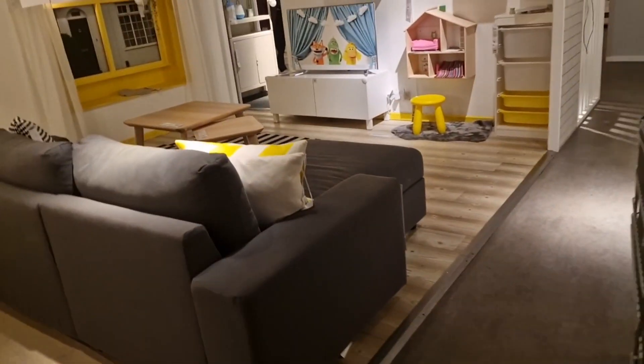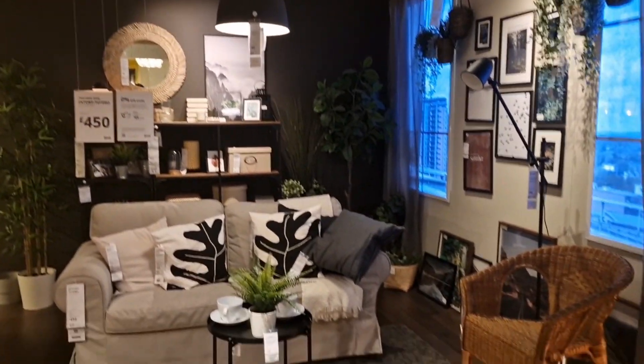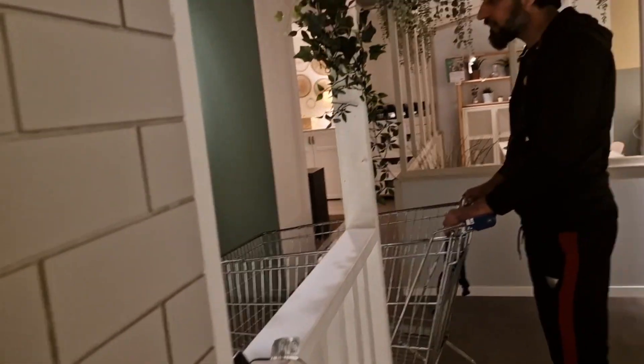It was too big — me and my husband didn't even walk through all of IKEA and we still got so tired. Look at this — this is a little girl's room, and this is a TV lounge area with a sofa and a cozy lamp.